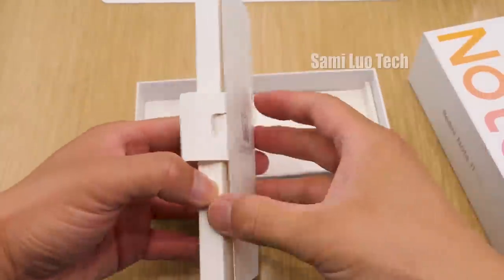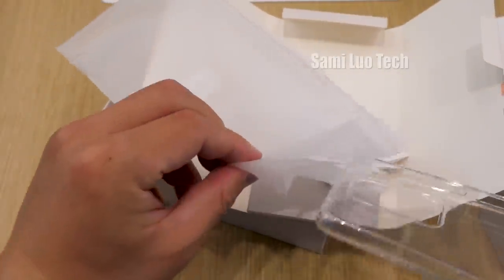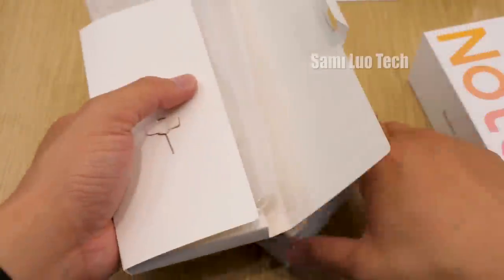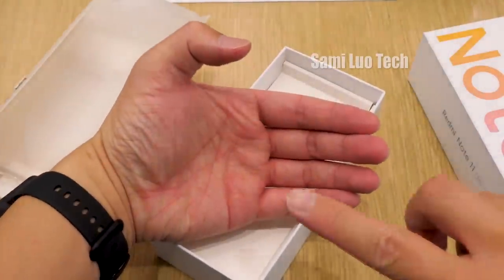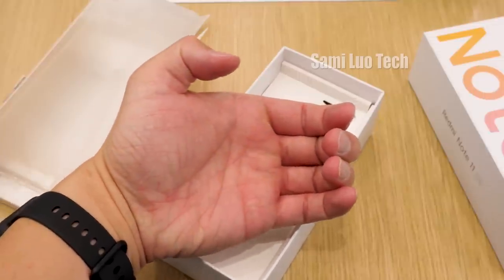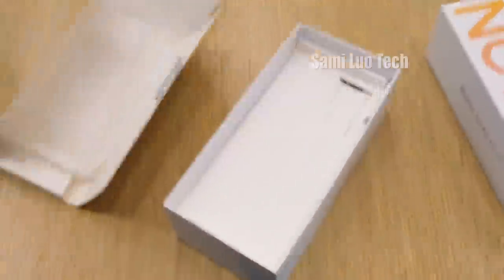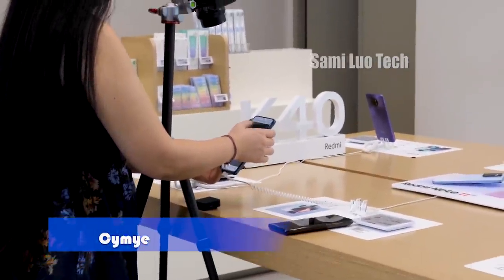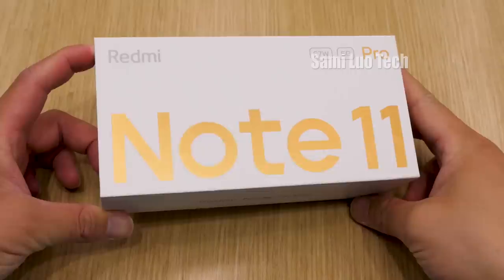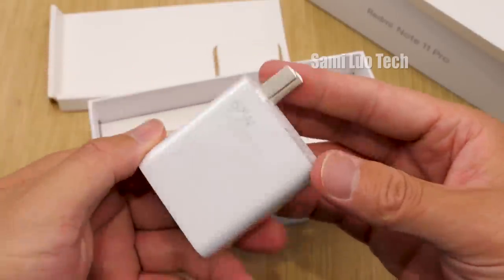In the first layer, we have an insert that includes a pin, a user manual, and a soft silicone case. The Note 11 series comes with a 3.5mm headphone port, so it doesn't have a 3.5mm to Type-C adapter. The phone looks gorgeous, so smooth. The phone is with Sami — she's doing some tests. Under that is the Type-C cable and a 33W fast charger. As for the unboxing of the Note 11 Pro, the contents are basically the same but it comes with a 67W fast charging adapter.